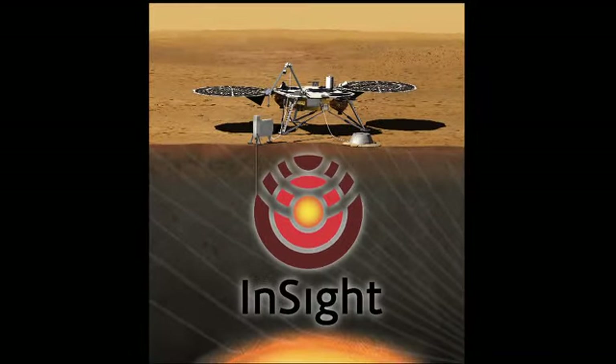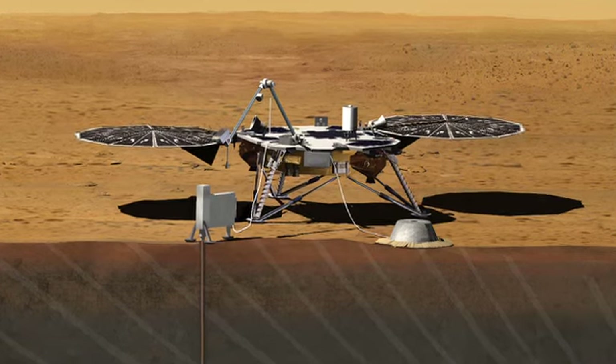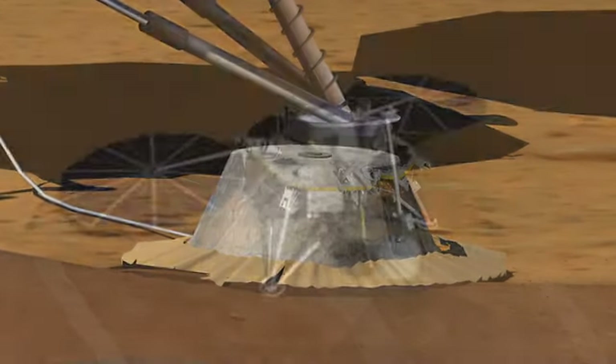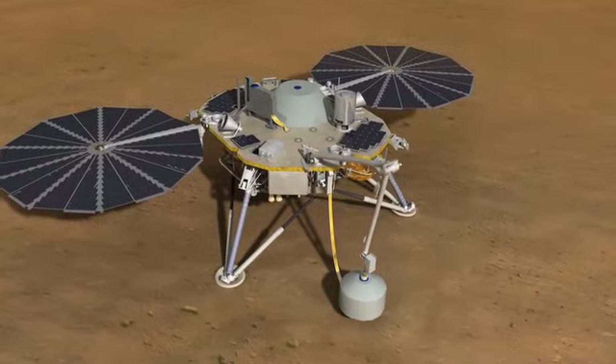The InSight mission is a geophysical mission to Mars. It's going to go to Mars and take its vital signs — its heartbeat, the seismic activity of the planet. We're going to do that using a very high-precision seismometer, using techniques that have been well-developed on Earth to get an understanding of the crust, mantle, and core, and the relationship between those.